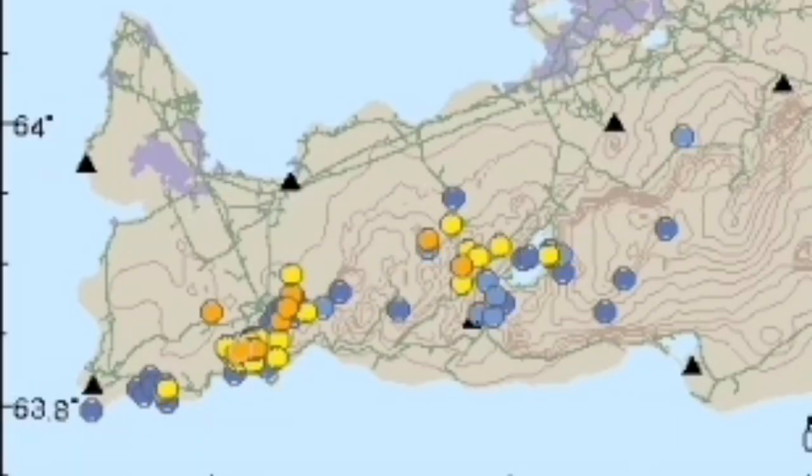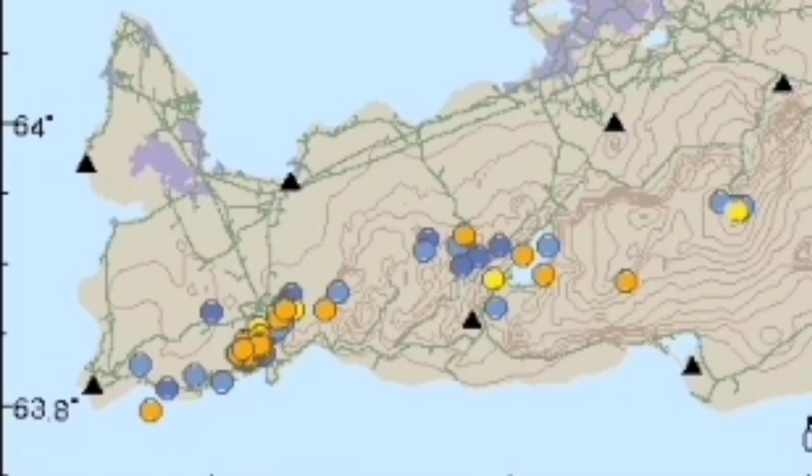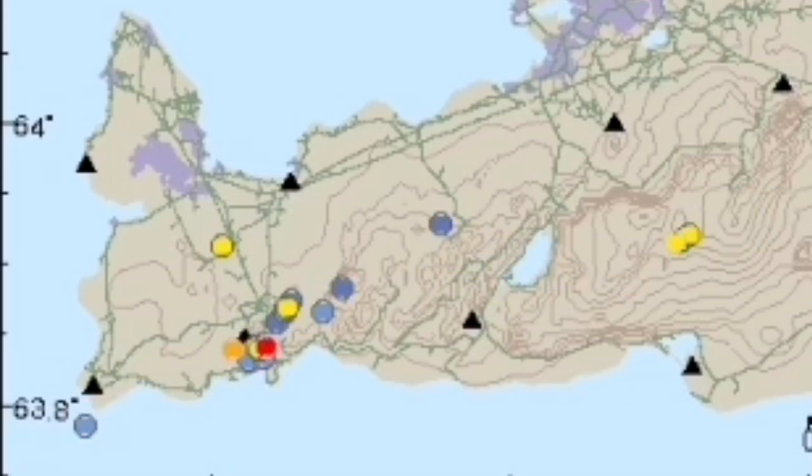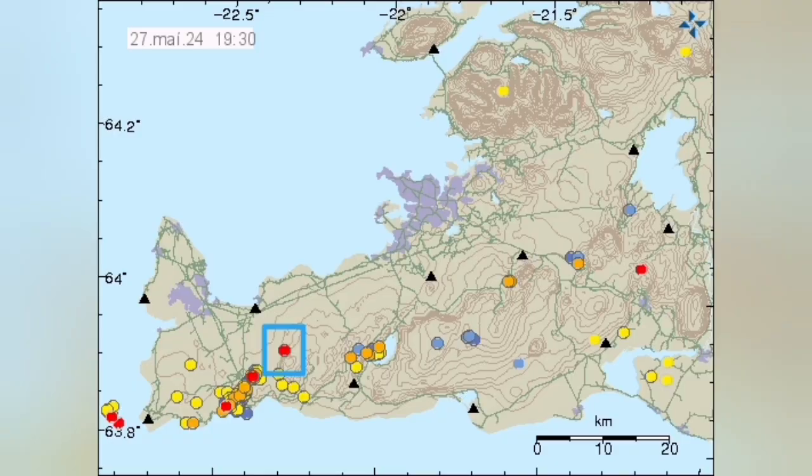Now we have this pattern of earthquakes to look at. And then we see one earthquake today which was strangely off the usual trend. That is what I marked here, and that is exactly on the plate boundary.